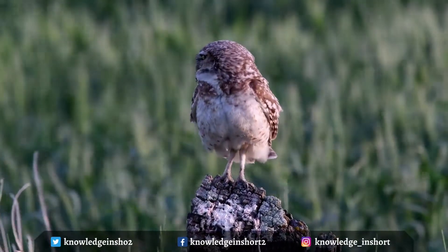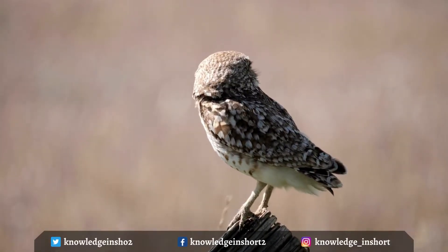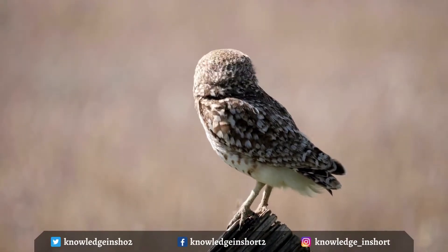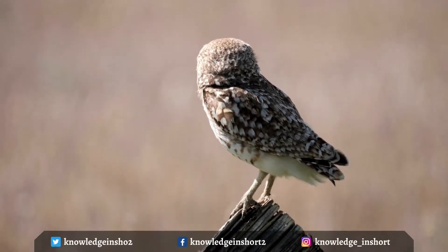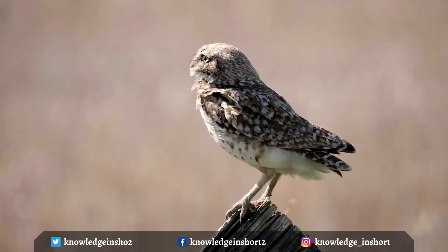Burrowing owls have a bold white throat and eyebrows and yellow eyes. The brown juveniles are less mottled than adults, with buffy yellow underparts and wing patch. Burrowing owls spend most of their time on the ground or on low perches such as fence posts, hunting close to the ground catching insects and small animals.